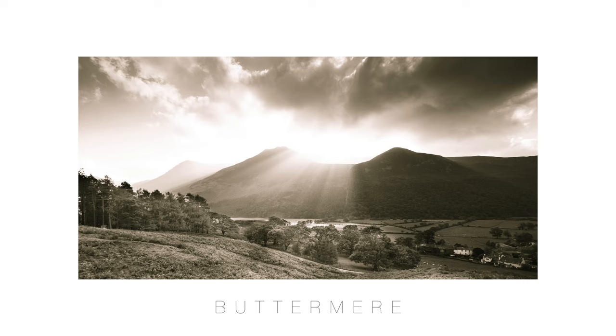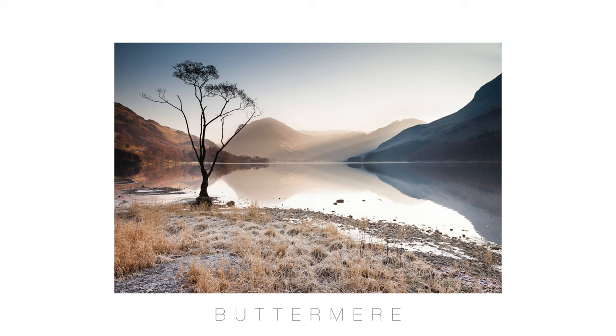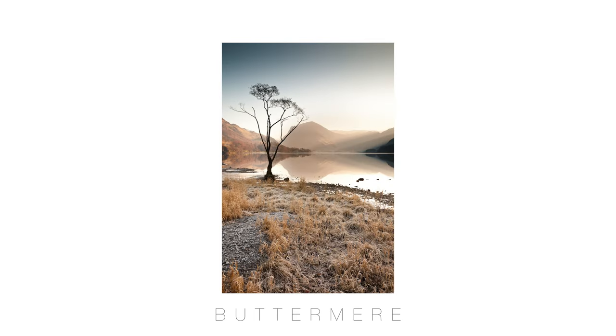Hello, thanks for tuning in again. In this video I'd like to explain my process of capturing images whilst on a photographic shoot in the Lake District around Buttermere, which is my favourite place in the Lake District. I've been visiting Buttermere now for probably 15 years or more, photographically capturing images from all around the lake and the village there.